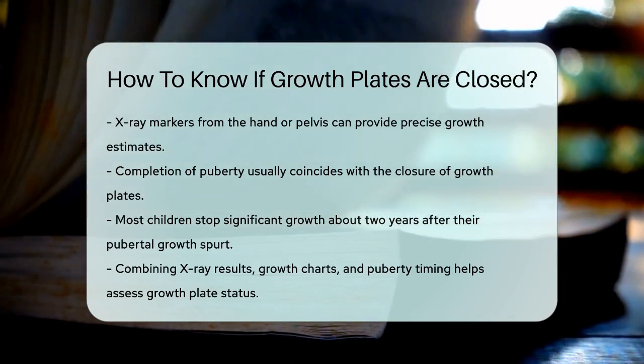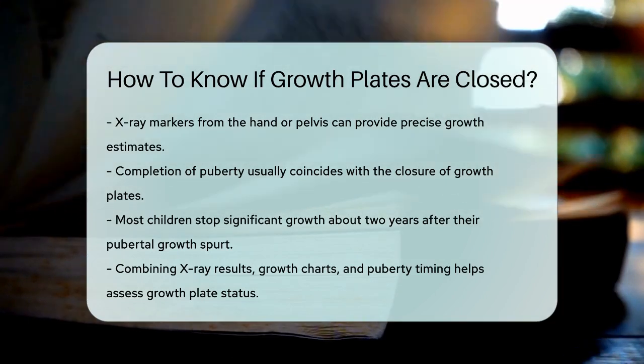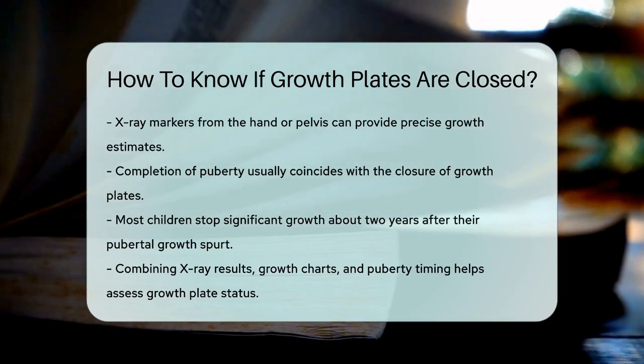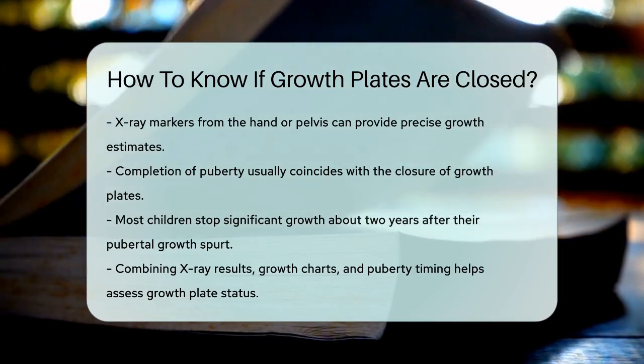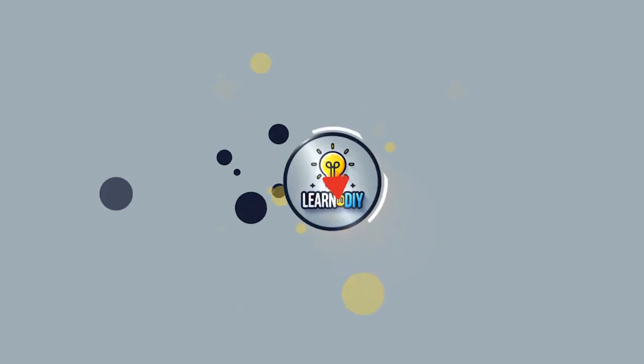In summary, by combining x-ray evidence, growth charts, and the timing of puberty, you can determine whether a child's growth plates have closed. This information is vital for understanding and managing a child's bone health.